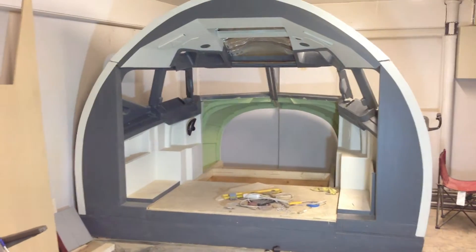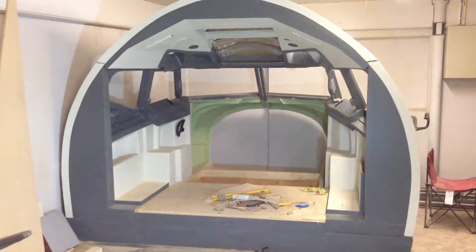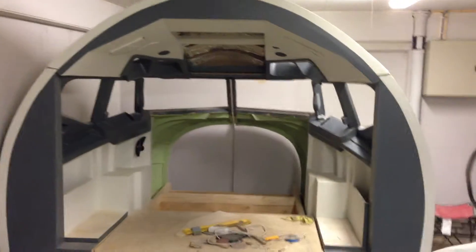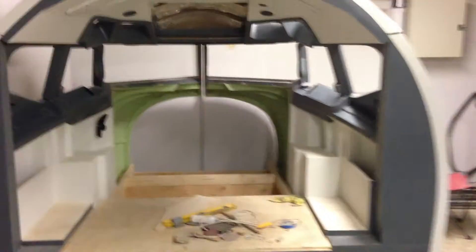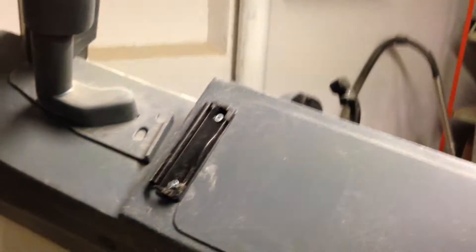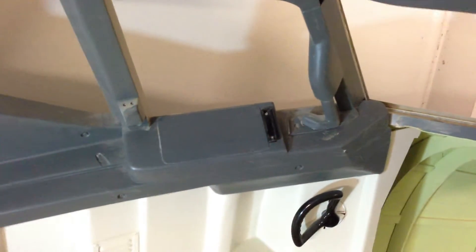It really differentiates between the outside and the interior. It looks unbelievable. And that's the painter right there. So that's the shell. I did forget to mention — I was able to get a hold of that little holder for the map. I painted it black and installed it, and it added a little bit extra to the interior detailing.